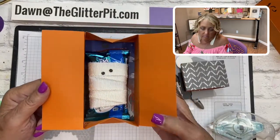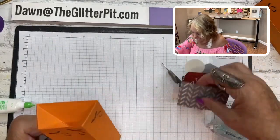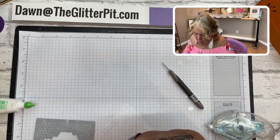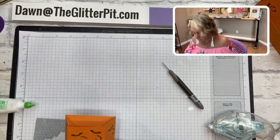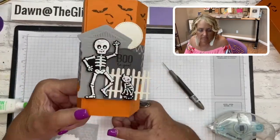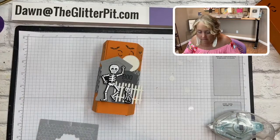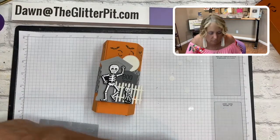Slide off the belly band and you've got your mummy inside. Is it spooky or what? So so cute! The belly band slides back on nicely - make sure it's not too tight. See how the bats add decoration like a whole cemetery scene? That's it! Isn't it cute? Do you guys have any questions about that little box?